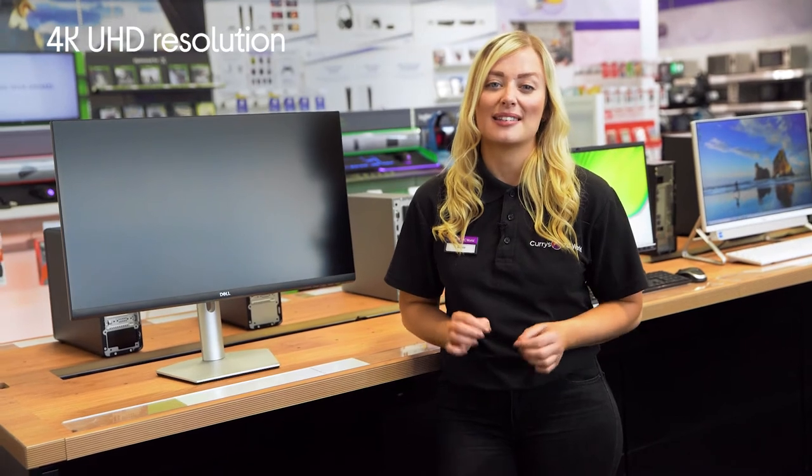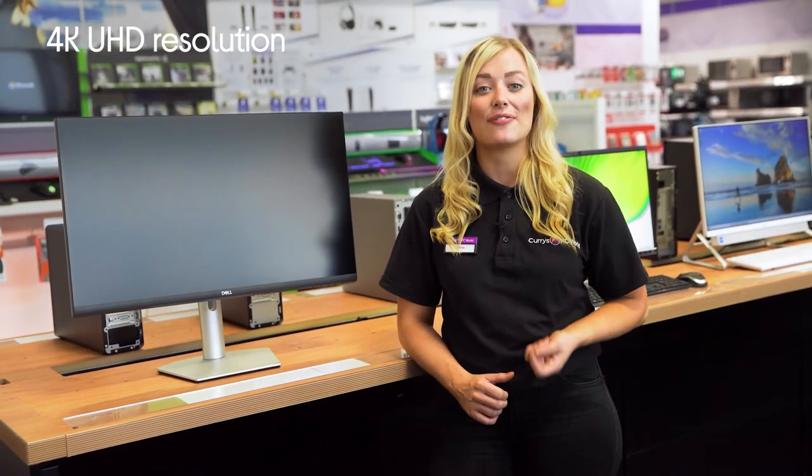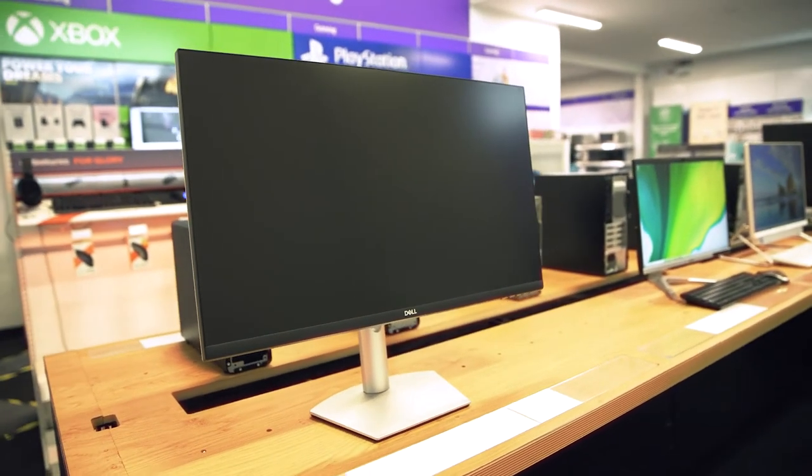Everything you watch and play looks its very best, as a result of its 4K Ultra HD resolution, filling every frame with bright, vibrant colours and sharp, realistic detail.